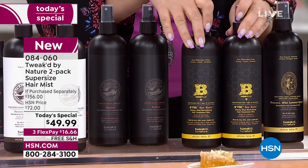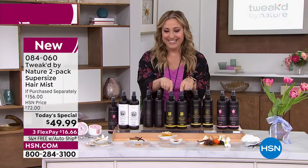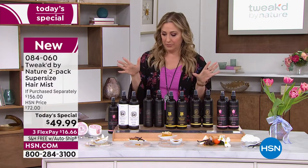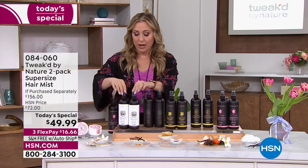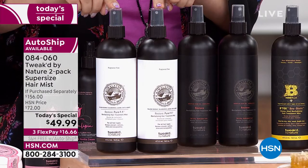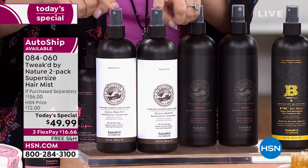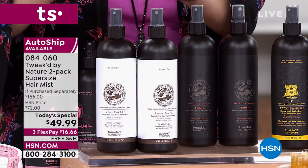There are new scents for you. Three Flexway of $16.66, free shipping and handling, and auto ship is available, though it's going to be limited. Your most limited choice is pure unscented — there are 100 left in auto ship and 800 in single shipment.